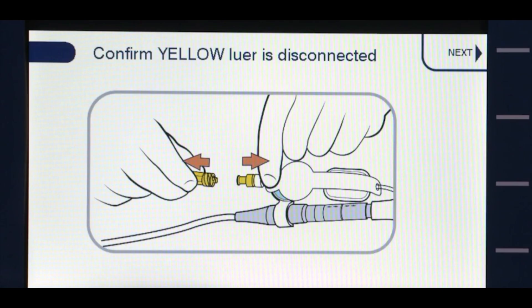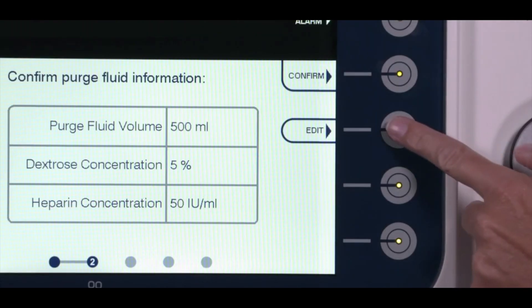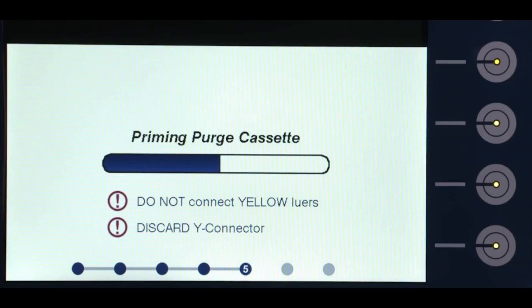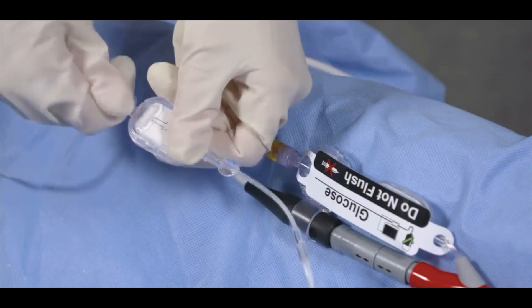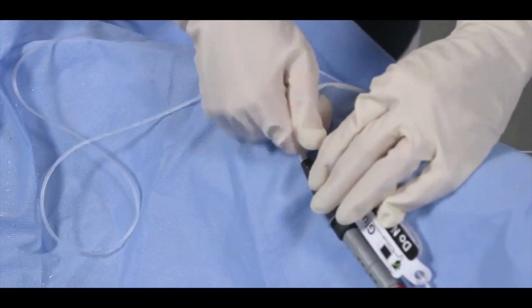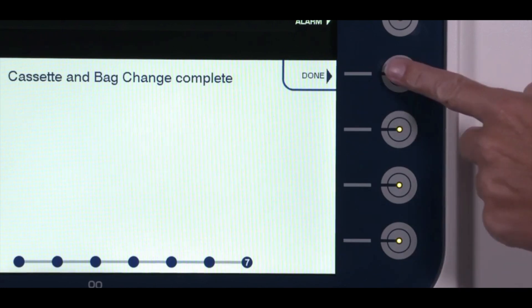Confirm that the yellow lure is disconnected and select the next soft button. If the values need to be adjusted, press the edit soft button; if the default values are correct, select confirm to verify these values. A blue progress bar will appear while the AIC primes the new purge cassette tubing. Do not connect the yellow lure as the AIC primes the cassette. Remove and discard the Y connector at the end of the purge tubing. Once priming is complete, the AIC will advise to connect the yellow lure of the purge tubing to the yellow lure of the Impella catheter using a wet-to-wet connection. The change cassette and bag procedure is now complete. Press done to exit the purge wizard.